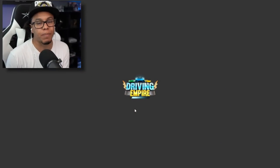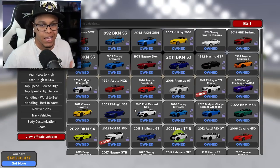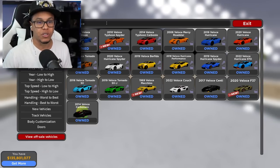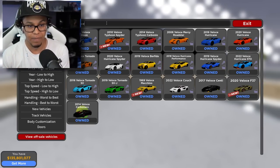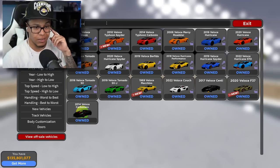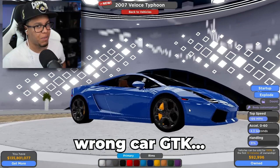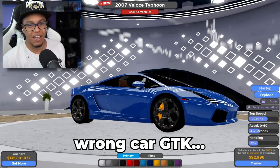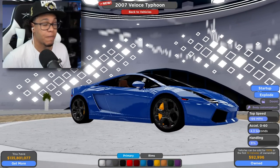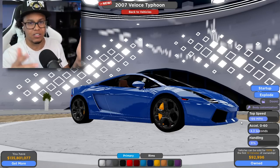Let's get it — inside the dealership. I missed it. I pre-recorded all those videos in one day, and it feels great to be back. So first thing we're going to do is type in Veloce. We did a Lamborghini video yesterday, I think. Is it this 2007 Typhoon? I believe it's this one. So this is the 2007 Superleggera — Lamborghini Gallardo Superleggera, right? Let me go ahead and pull this bad boy out.